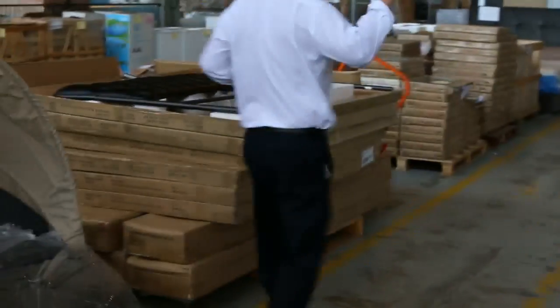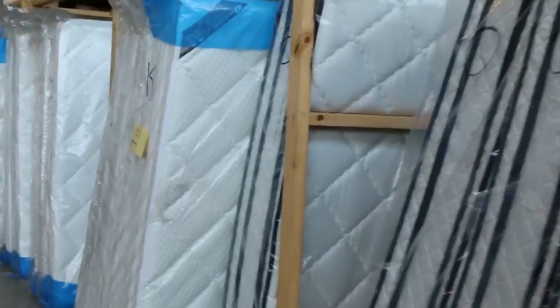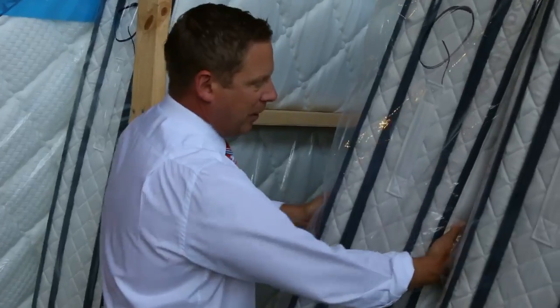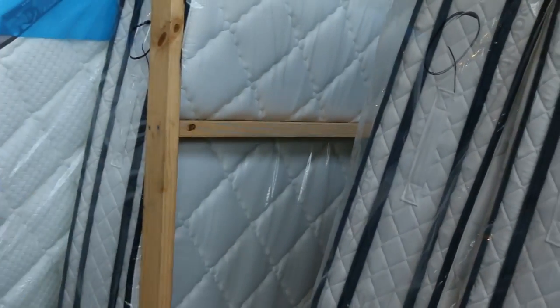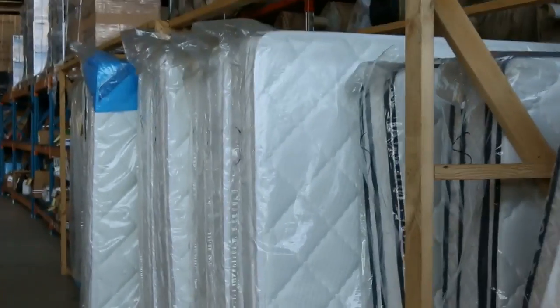Moving down through now I can see heaps of mattresses over to the right hand side. Beautiful double pillow top mattresses — on one side you've got memory foam, on the other side a latex pillow top. Really nice big thick mattresses: queen size, king size, double, and single are the main ones we've got. Really nice buying on those ones.